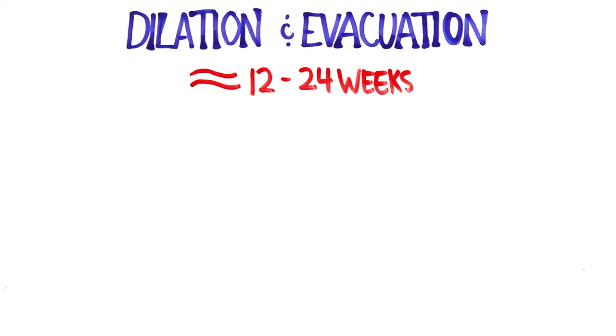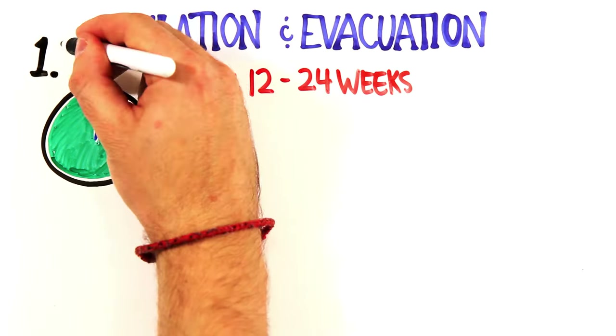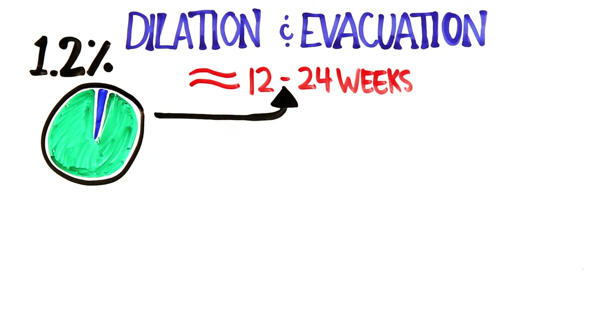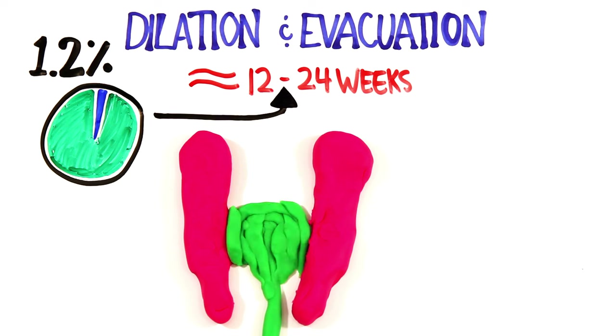If a pregnancy is between 12 to 24 weeks, a D&E, or dilation and evacuation abortion, is likely used, although only 1.2% of abortions occur after 21 weeks. In a D&E abortion, the cervix needs to be dilated wider, often using osmotic dilators — short rods made of seaweed or synthetic material which absorb moisture and slowly stretch the cervix.